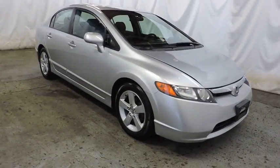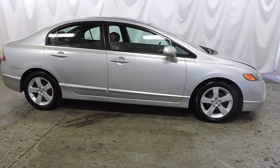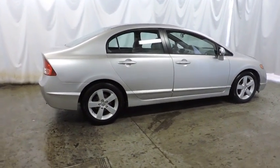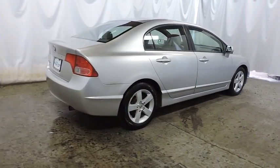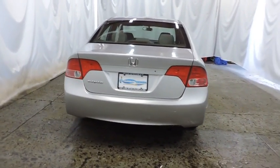Steering wheel audio controls, alloy wheels, floor mats, 5-speed automatic transmission with overdrive, cruise control, ABS four-wheel, front wheel drive, rear window defroster, childproof rear door locks, security package, power door locks with auto lock feature.